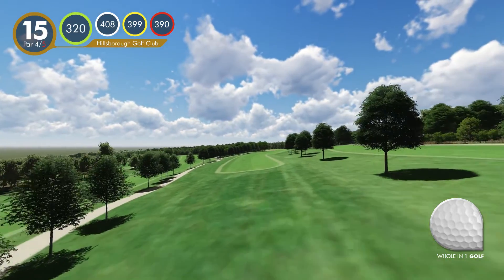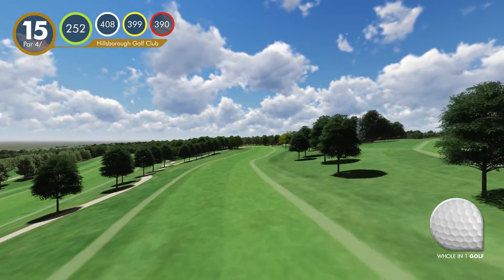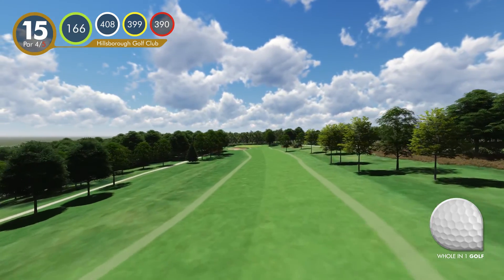The 15th hole. This fairway slopes from right to left, and any ball running into the rough on the left can then be blocked out. So aim your tee shot down the line of the trees on the right to allow for this.